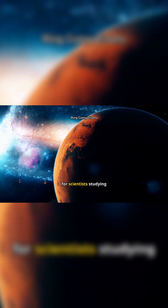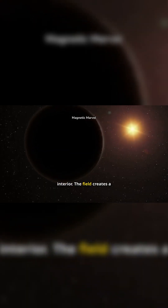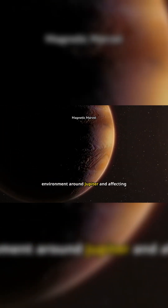Jupiter's magnetic field is extraordinarily strong, approximately 20,000 times more powerful than Earth's. This intense magnetic field is generated by the movement of metallic hydrogen within the planet's interior. The field creates a vast magnetosphere that extends millions of kilometers, influencing the space environment around Jupiter and affecting its moons.